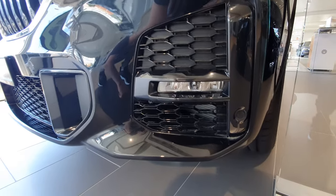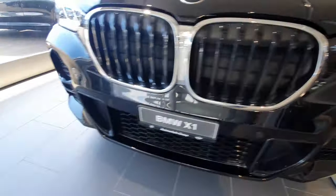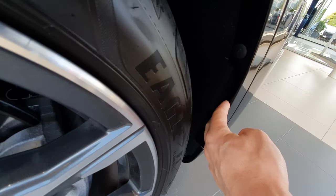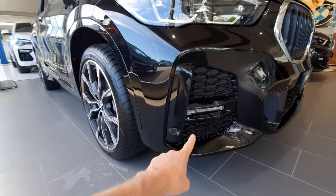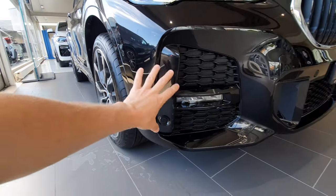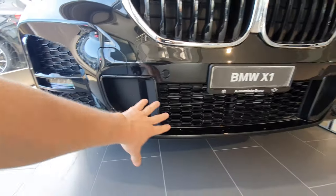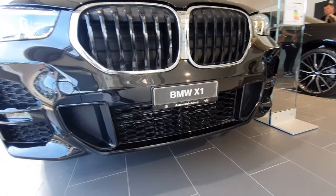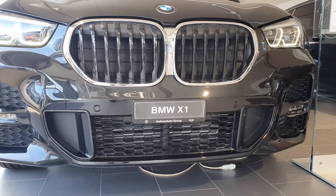Beautiful design on the bumper — as I told you, it's the M bumper that comes on BMW these days. There are also air intakes on the side that help the aerodynamics of the car. The air goes inside and comes out on the side around the wheels, which helps a lot with handling and aerodynamics. The car has six parking sensors in the front. In the middle is just the grille and air intakes where the air goes inside to cool the engine better. That's the front of the car.